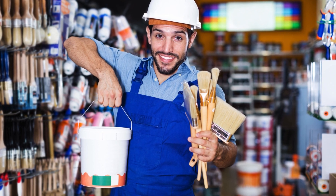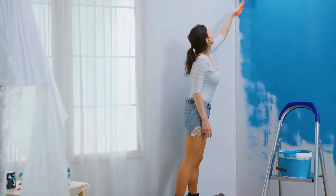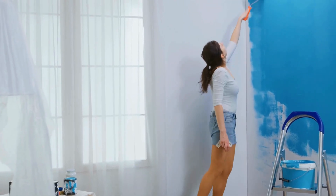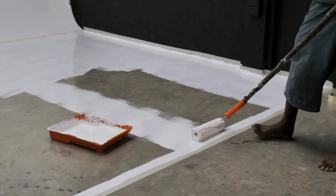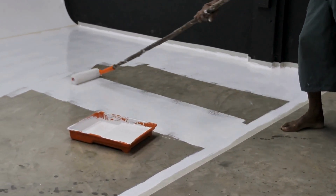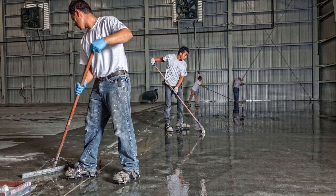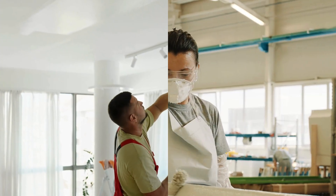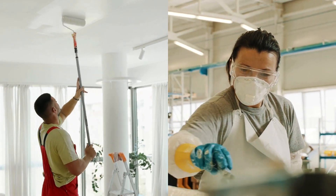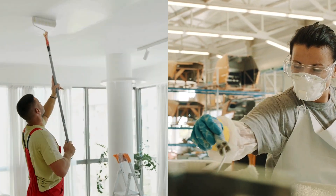So how do you decide between paint and coating? It all comes down to your needs. If you're looking for a fresh look for your bedroom or a pop of color in your kitchen, a quality paint is all you need. But if you're looking to protect surfaces in high-wear environments, deal with corrosion, or add functional performance, then coatings are the way to go. Don't let the similar appearance fool you — choosing the wrong one can lead to peeling, damage, costly repairs, or even safety issues.